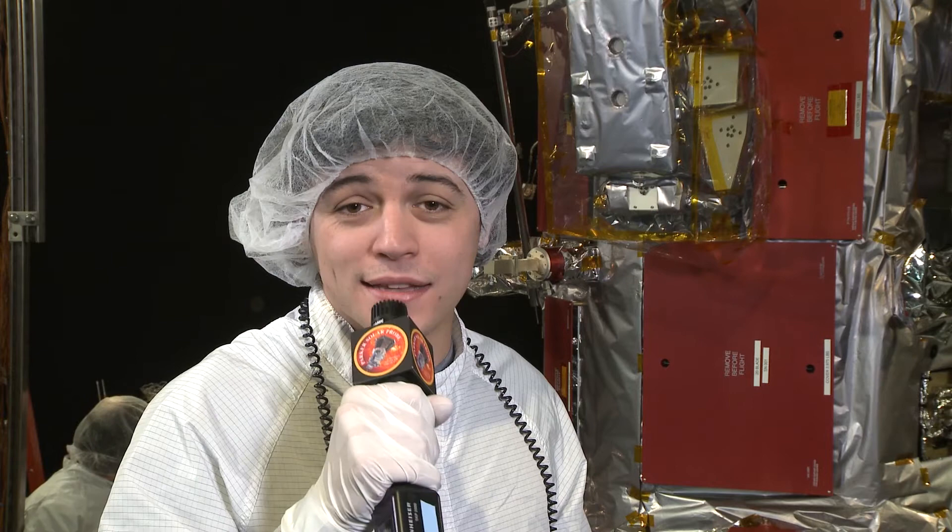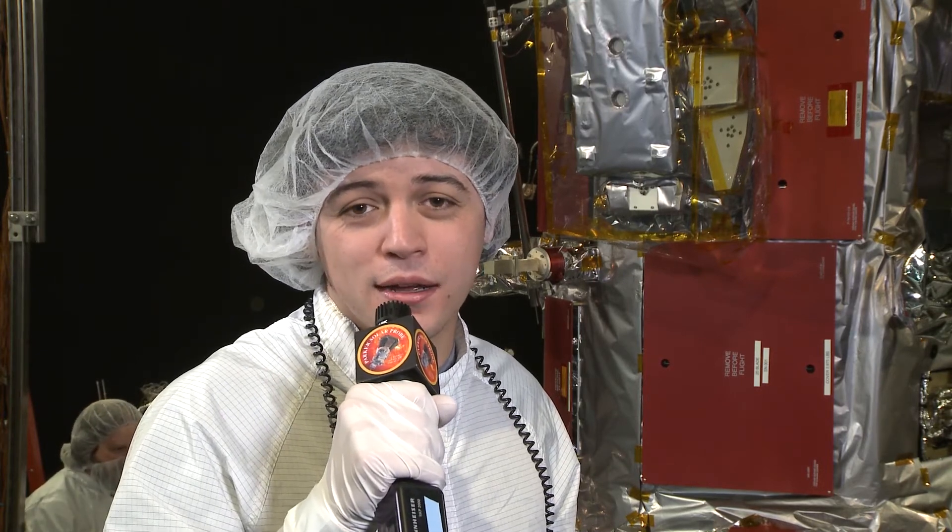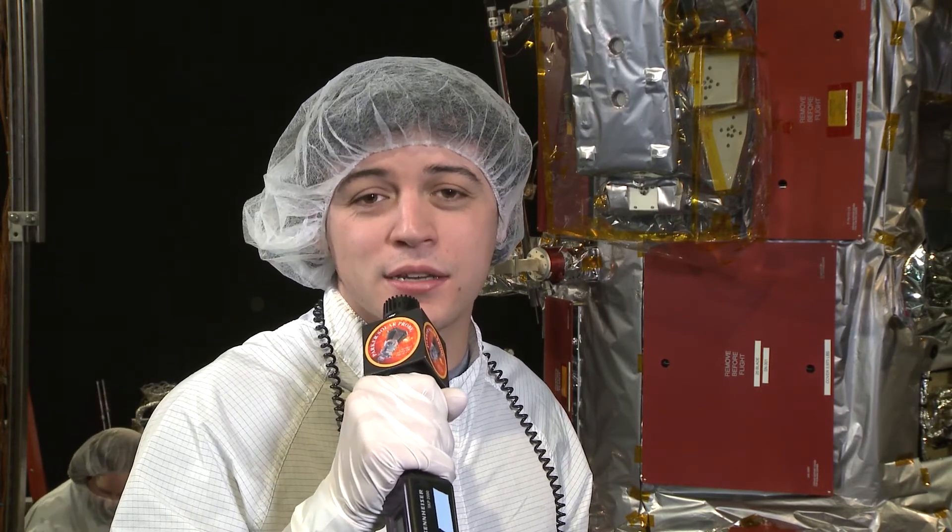Thanks Jack. That's it from Goddard Space Flight Center. I'm Felipe Ruiz and this is Solar 60.